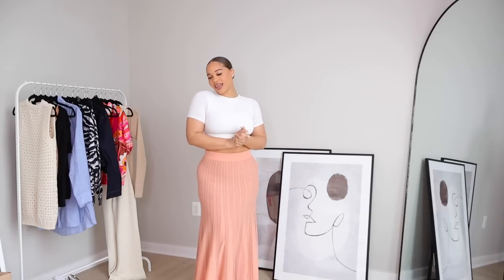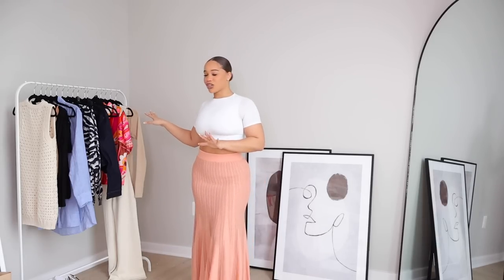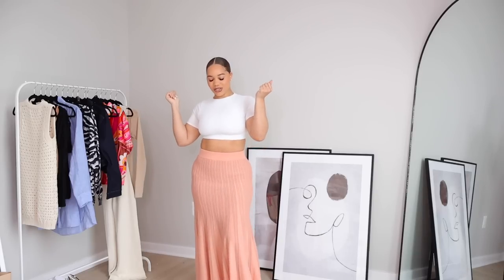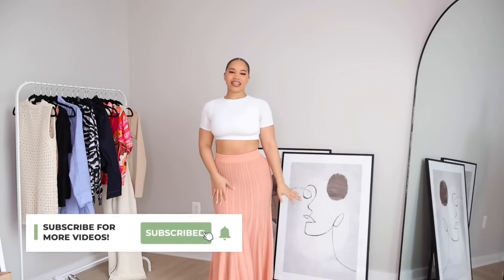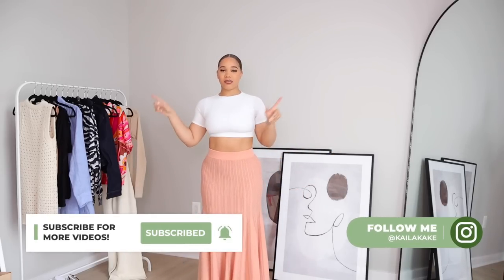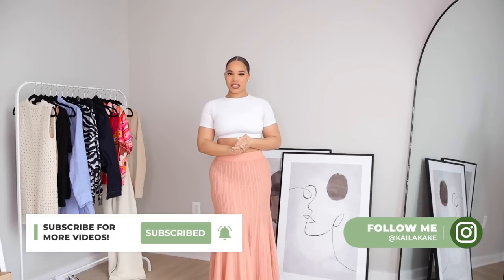Hey y'all, welcome to my channel. This is going to be a spring and summer try-on haul. Y'all know I'll be finding the gems at Express, so I got a few pieces to show y'all from there. Shout out to Express who's sponsoring this video. Make sure you hit the subscribe button, turn on post notifications, follow me on Instagram, and let's hop into the haul.